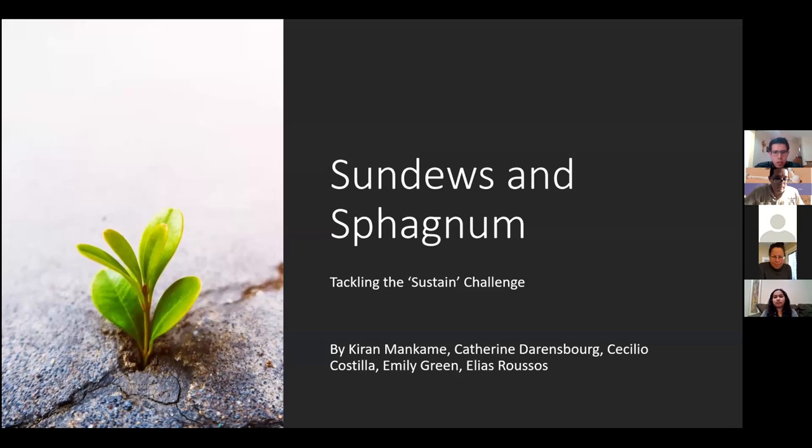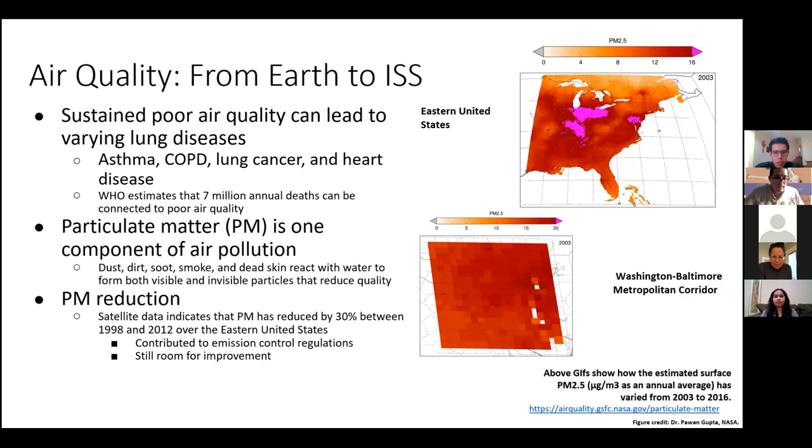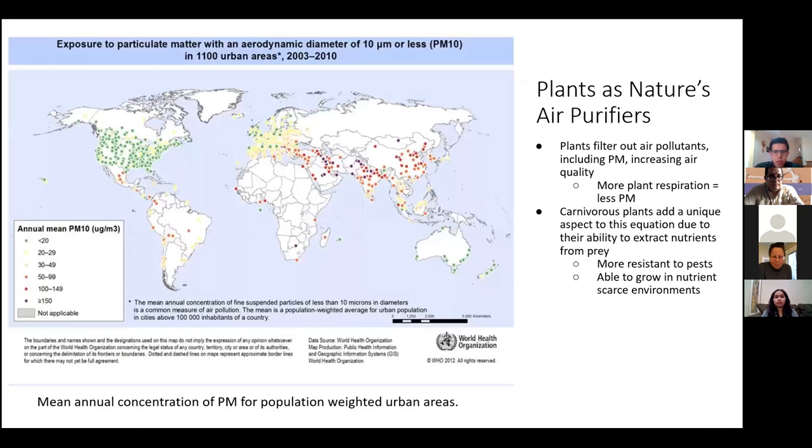We were tackling the sustained challenge. Kieran is team leader and we were looking at air quality on the ISS, which is a closed system. Poor air quality can lead to varying lung diseases — asthma, COPD, lung cancer, and heart disease. Because there's no gravity, dust does not settle, and the human body sheds nine pounds of biomatter per year.